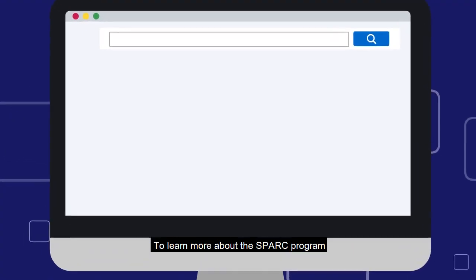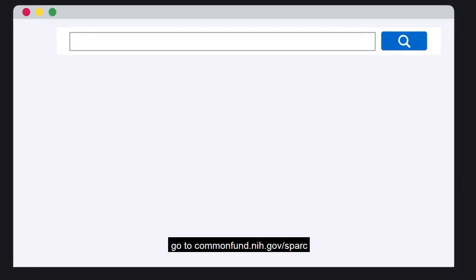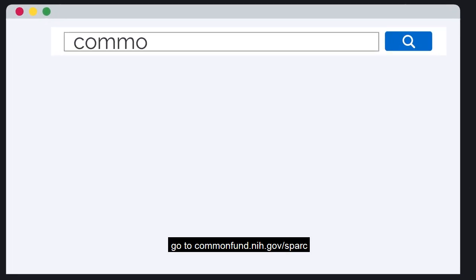To learn more about the SPARC program, go to commonfund.nih.gov/sparc.